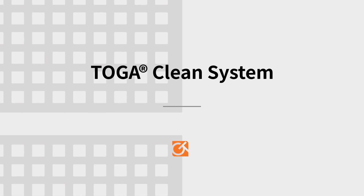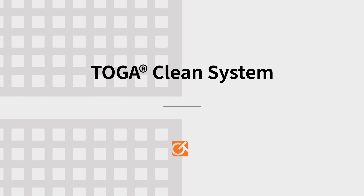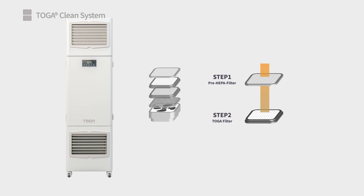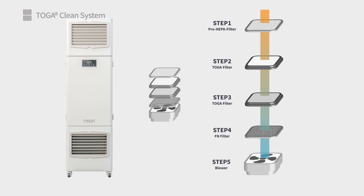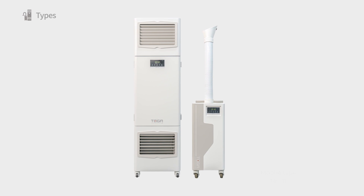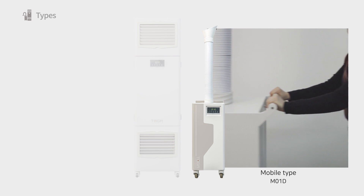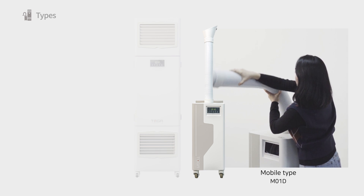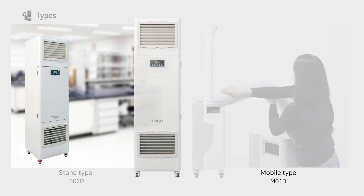Toga Clean System. Toga Clean technology is the most effective and efficient solution for removing toxic gases and foul odors released in the laboratory. The mobile type uses its extraction arm to capture and purify toxic gases right from their source as they are generated. This ensures that researchers and surrounding personnel never come into contact with any harmful agent.